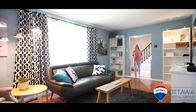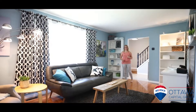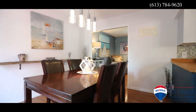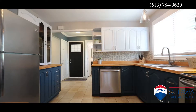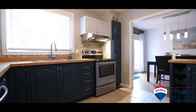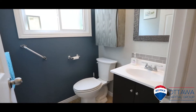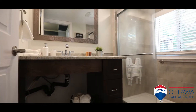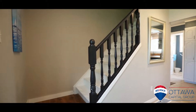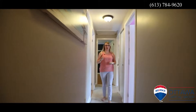Welcome inside. I absolutely love the layout of this home. It's perfect for a family with the living room flowing right into the dining and kitchen area. The upstairs hosts four bedrooms and an updated bathroom.